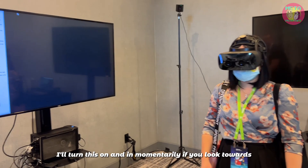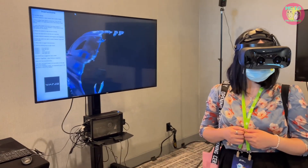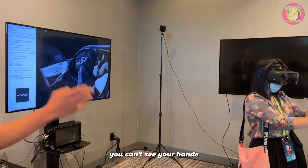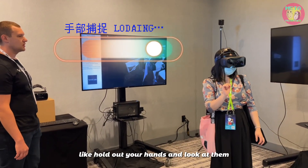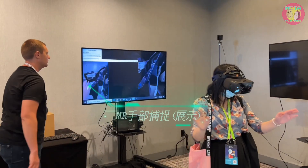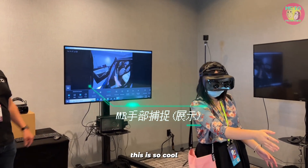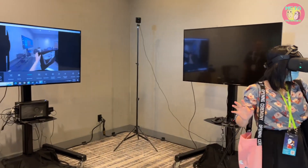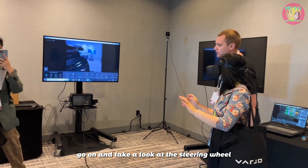You guys are actually going to be in the car. I'm going to turn this on — if you look straight ahead to your left, you will see a car. Oh wow! You can't see your hands. We'll turn on hand occlusion — hold out your hands and look at them. Oh wow, this is so cool.